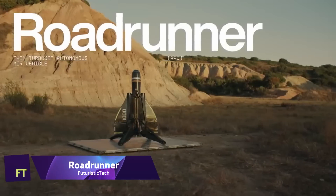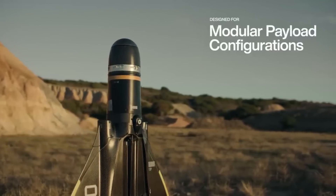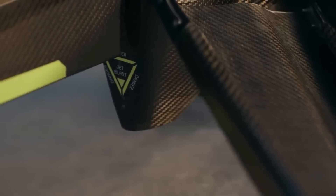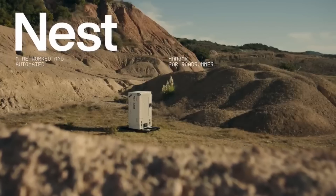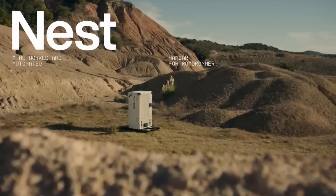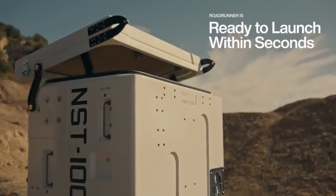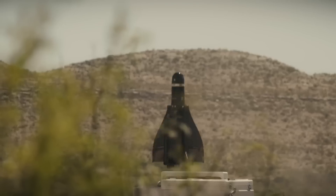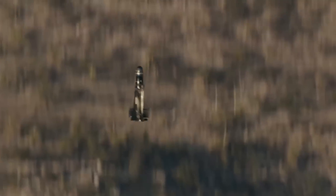Anduril Industries' groundbreaking Roadrunner is a fully autonomous aircraft that can land and take off vertically, powered by two turbojet engines. The modular payload options of this operator-supervised autonomous air vehicle allow it to accommodate diverse mission profiles. The Roadrunner is the first of its kind — it can return to base for reuse after completing high-G maneuvers at subsonic speeds.